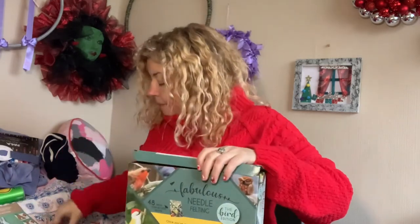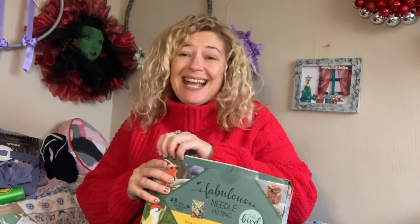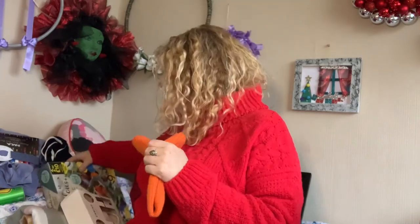She also got me a winter hat — it was downstairs, but she's been really kind and helpful and went and got it for me. So she got me three things altogether, which is fantastic. I love them.